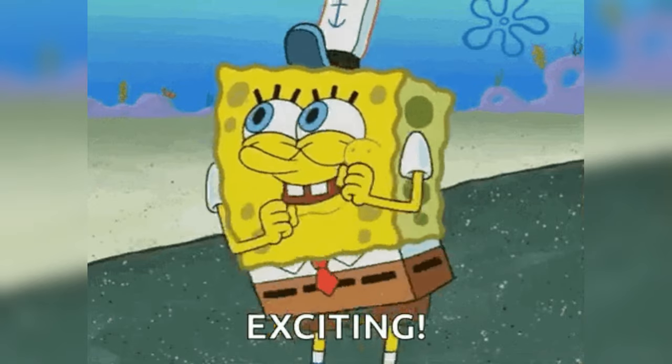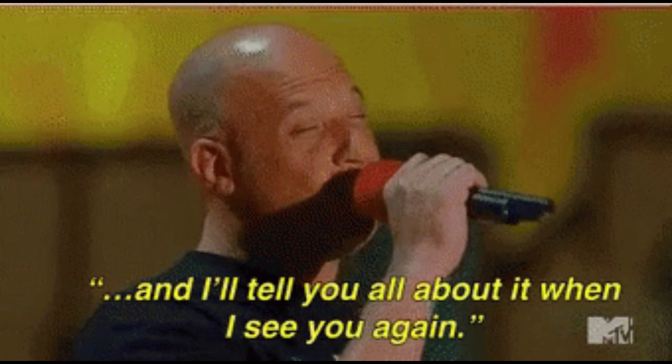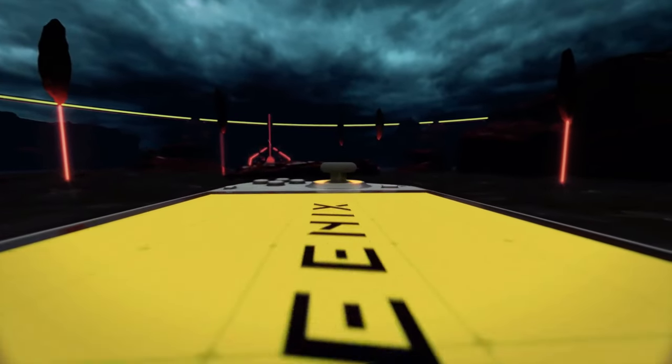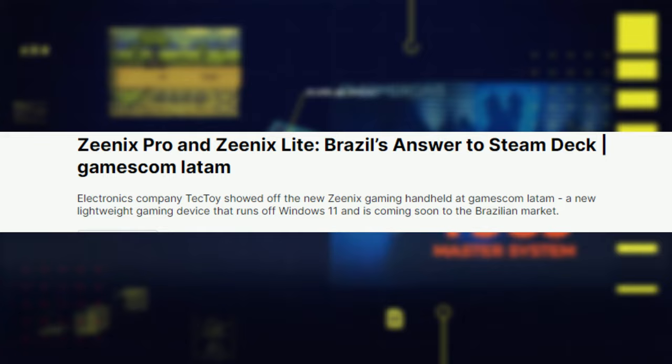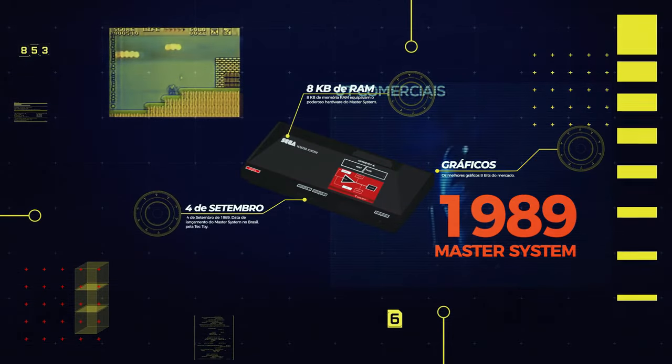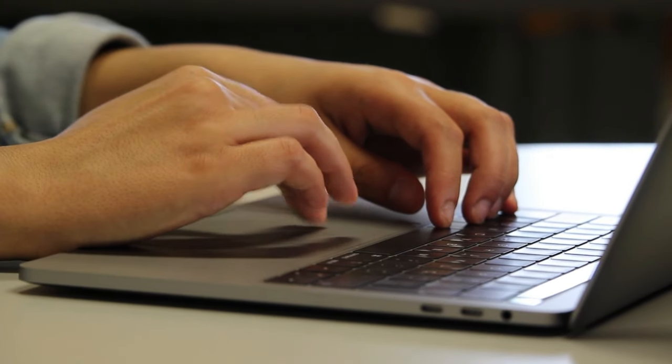There has been some exciting turn of events for the handheld gaming market. Brazilian tech company TechToy has introduced two new gaming handhelds: the Xenix Light and Xenix Pro. Both devices run on Windows 11 and are designed not only for gaming but also for work, school, and media consumption.